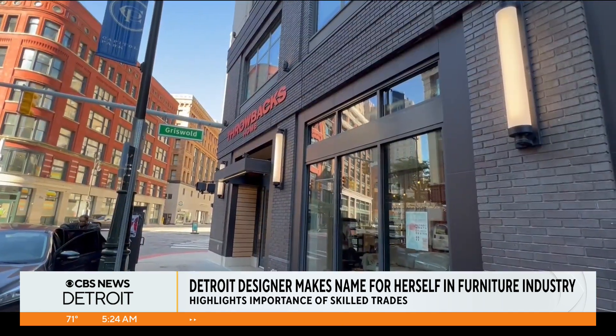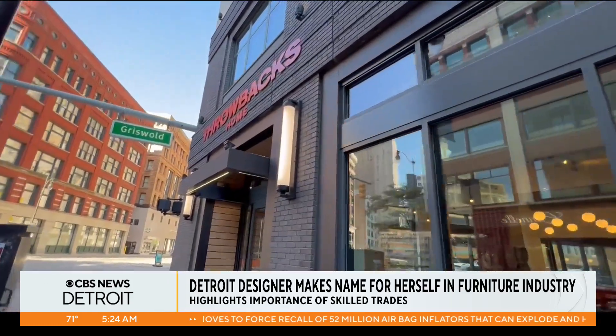Just go for it. I went from car design into woodworking and designing for interior spaces, so it's almost like taking a leap of faith. Reporting in Detroit, Alicia Bergio, CBS News Detroit.